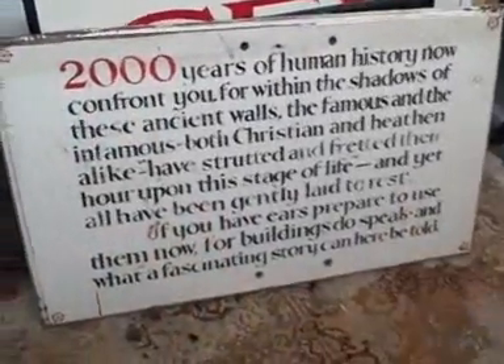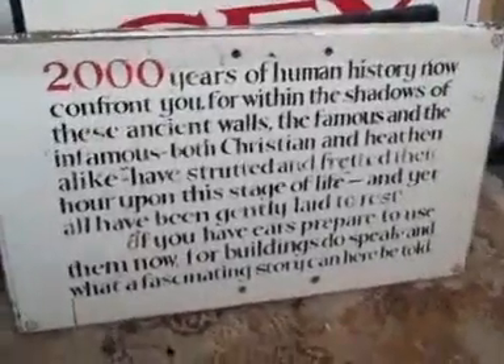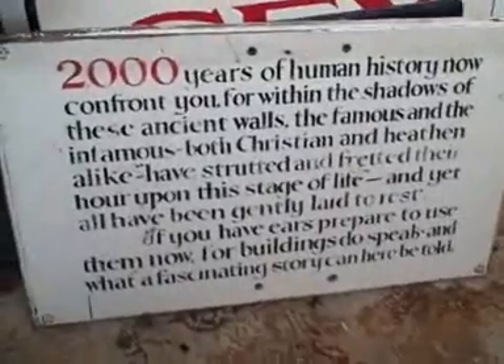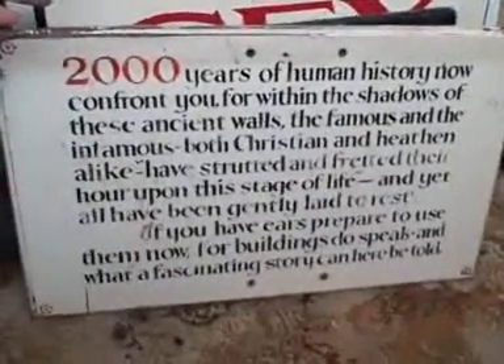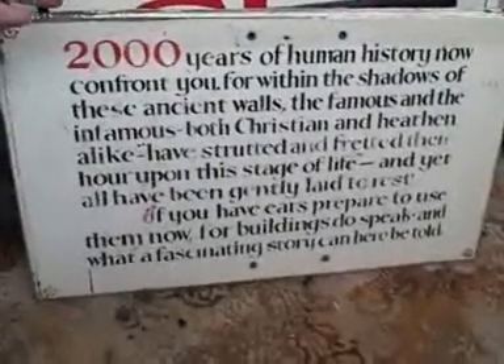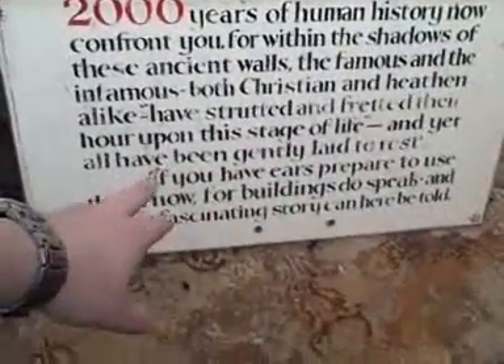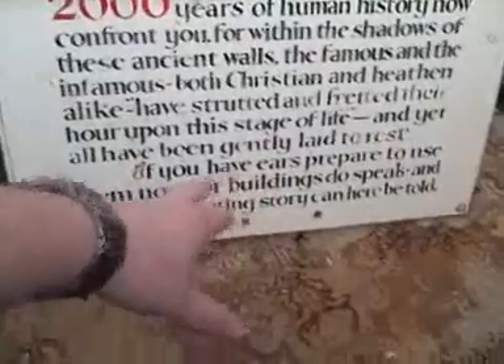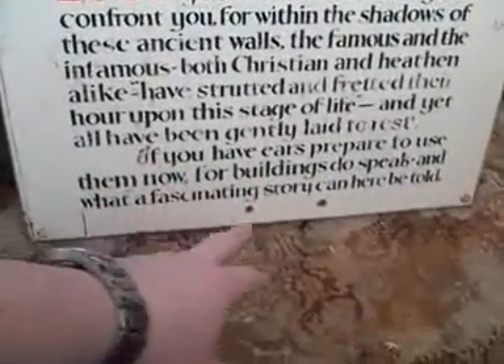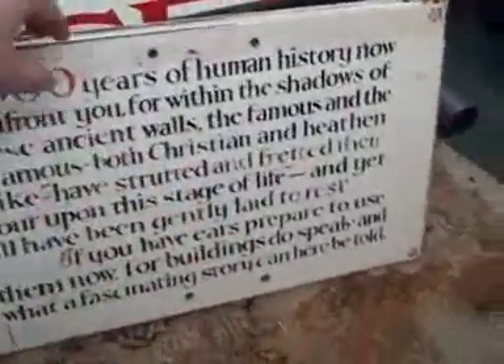These are the signs that cost me a fair old bit, but worth it. This is the one: '2000 years of human history now confront you, for within the shadows of these ancient walls, the famous and the infamous, both Christian and heathen alike, have strutted and fretted their hour upon the stage of life, and yet all have been gently laid to rest. If you have ears, prepare to use them now, for buildings speak, and what a fascinating story you can here be told.' This used to be attached to the front of the rectory mansion, by the fountain.